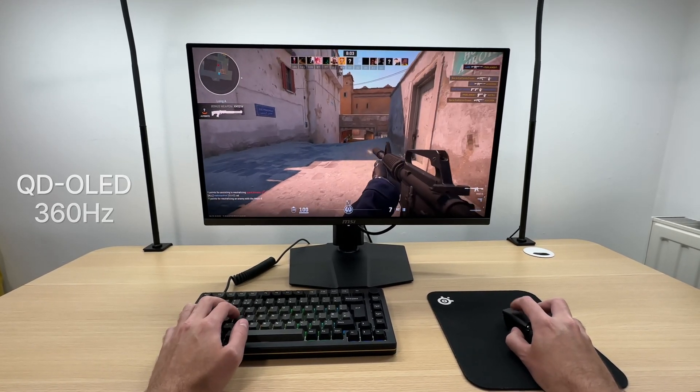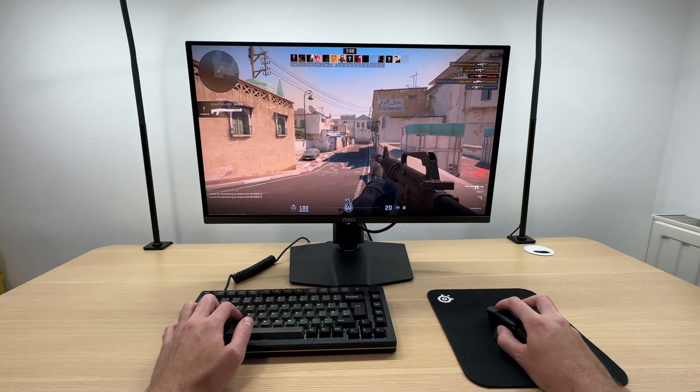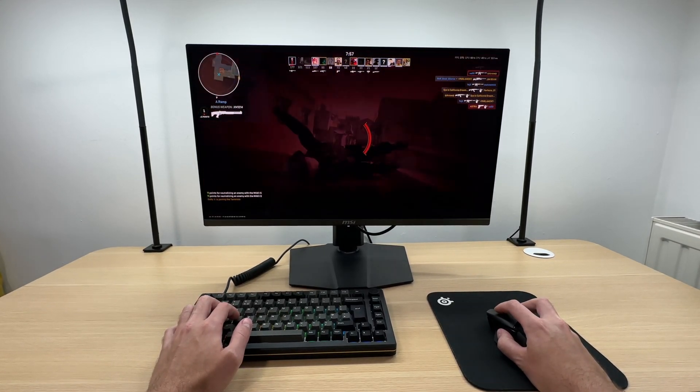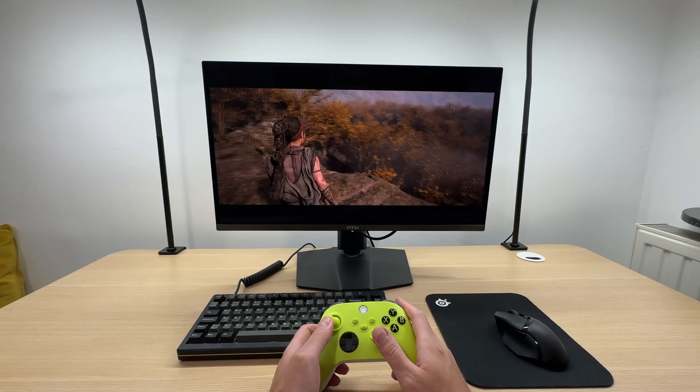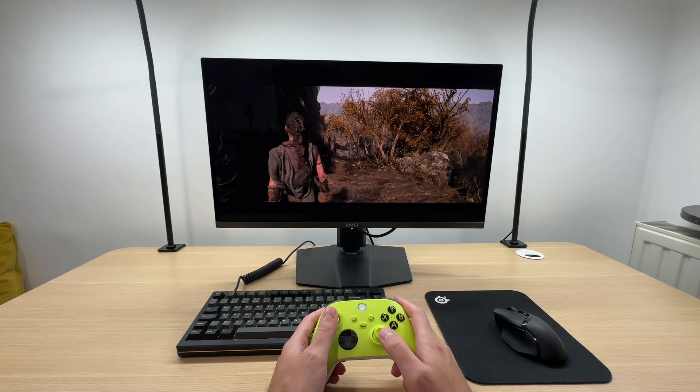It does retail for around $800, but I'd still pick this monitor over a non-OLED 4K equivalent. The OLED experience is just too good, and 1440p looks sharp enough on a 27 inch screen.